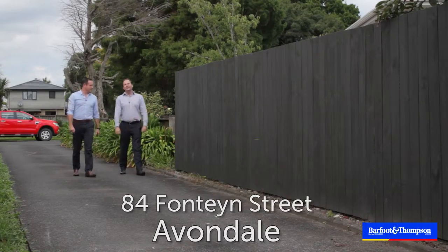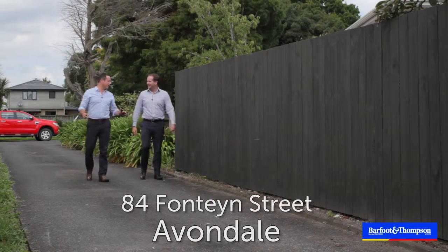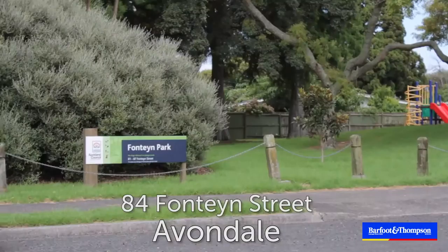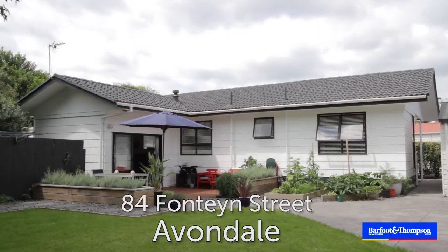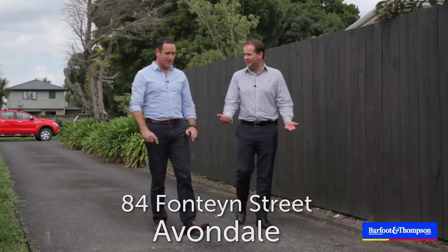It is good to be back in Avondale, especially in Fontaine Street — a lovely little no-exit street, nice and quiet. There's a park right there across the road with a kids' playground. This is a full site, just 15 minutes from the city — that's all it took us to get here. So Matt, we've sold houses in Avondale before — quite a few actually.